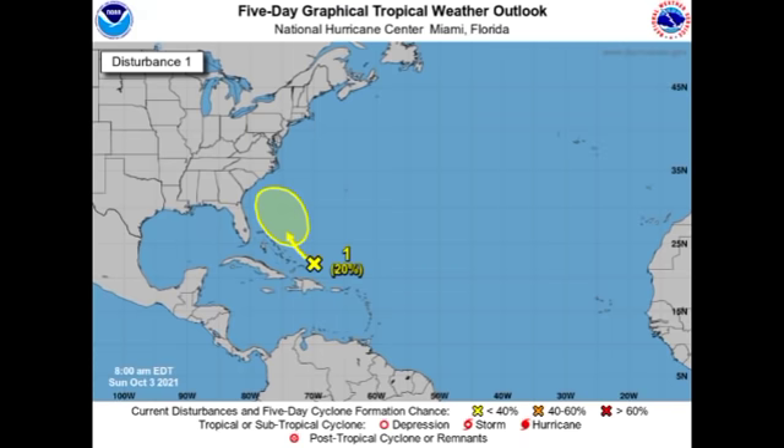Now let's talk about that new disturbance. It has been given a 20% chance to potentially develop into a tropical cyclone during the next five days. The chance is low because it is newly identified, but once favorability persists ahead of it, that chance will gradually increase. Imminent development is not anticipated because the environment it is currently in is not very supportive — we'll look at favorability shortly.